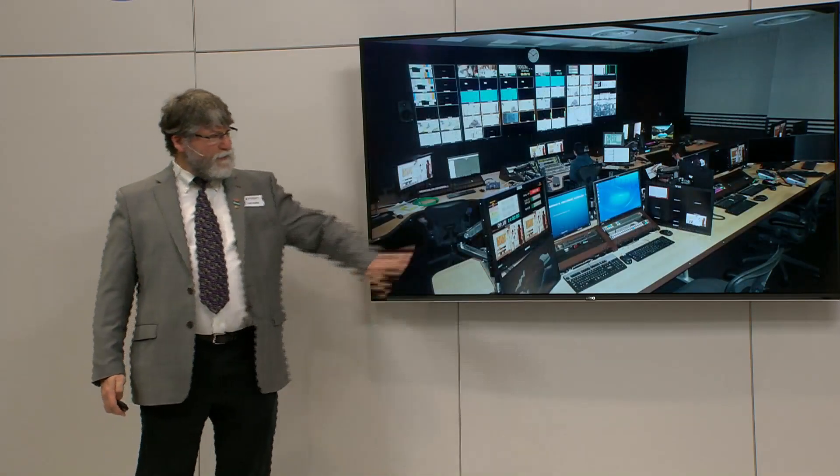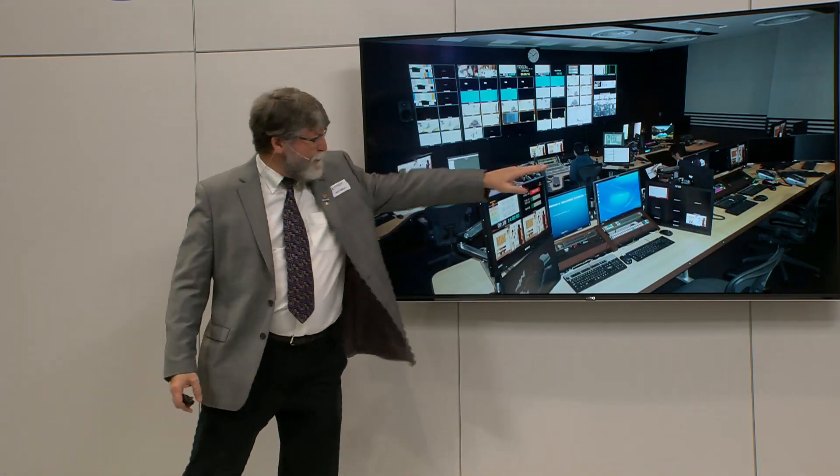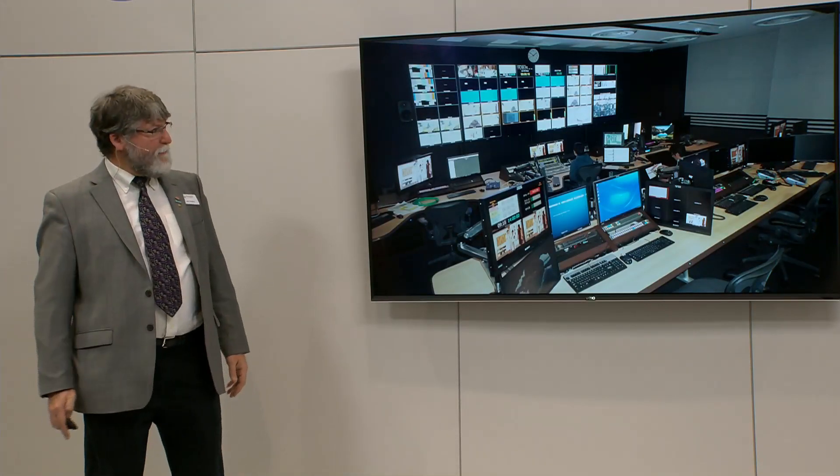Here's a view of the control room — a somewhat compact control room but with a lot of features: the switcher desk up front, different controller positions. It's a beautiful control room.